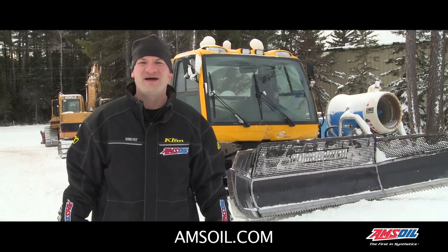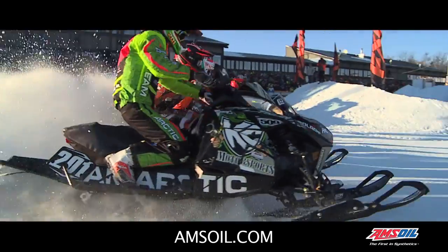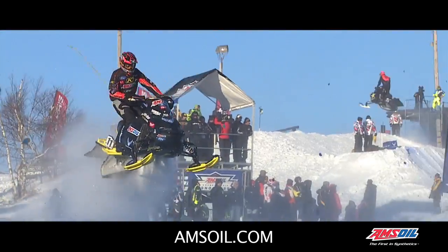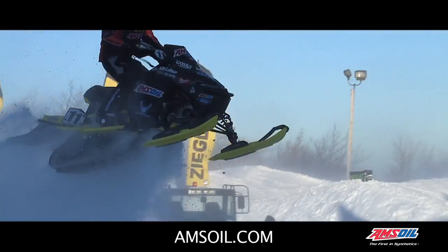Here at Amsoil, I often get asked why it is that we're involved in snowmobile racing. Well, besides the obvious sleds flying through the air, the glamour, the glory, the cool equipment, there's a whole business going on behind the scenes.